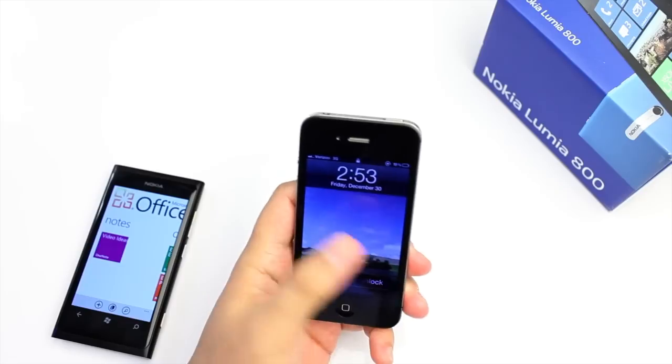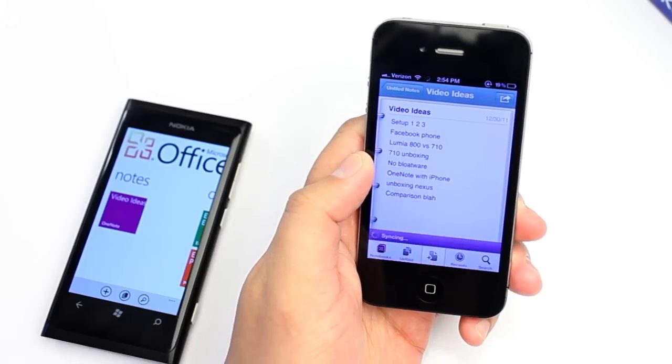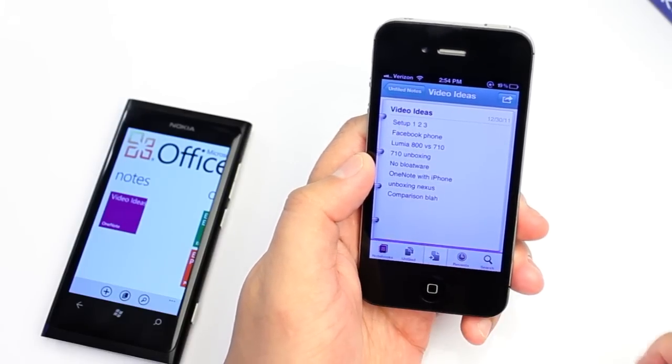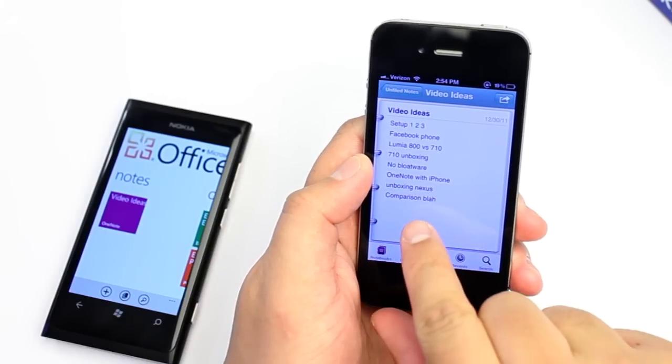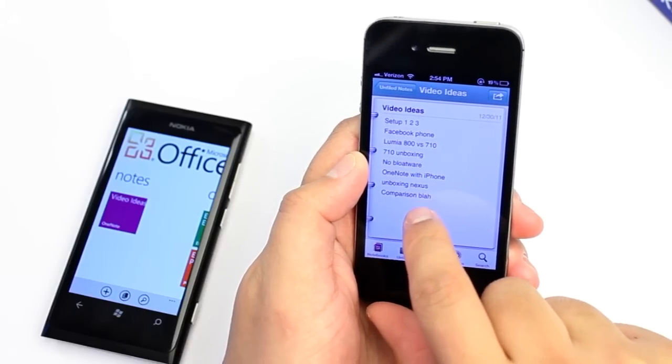iOS has a OneNote application. Here I'm opening up OneNote on iOS, and you'll notice that whatever I just added to my Windows Phone is now showing up here on the iPhone. It's great.